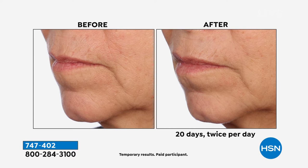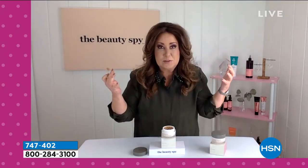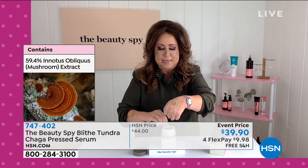What this ingredient does for you is it helps to reduce the appearance of wrinkles and helps to improve the elasticity. It will absolutely revive the overall appearance of your skin.